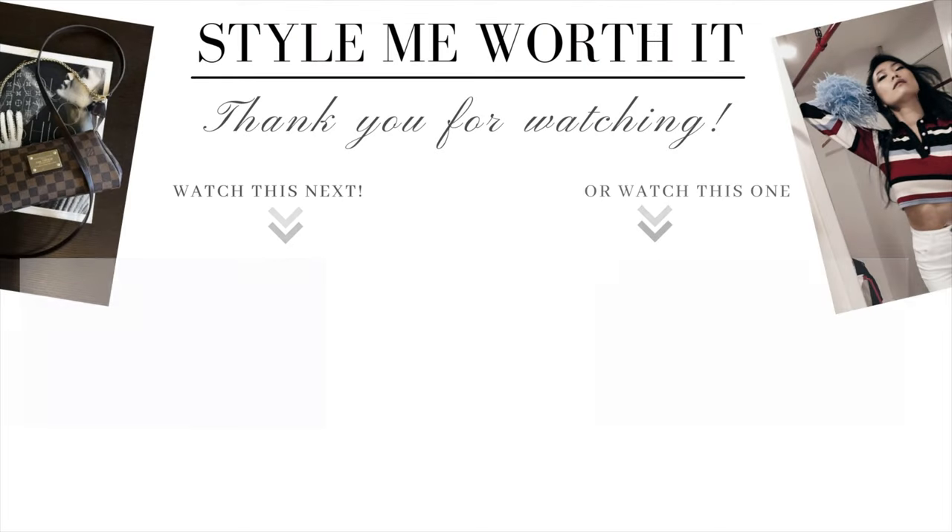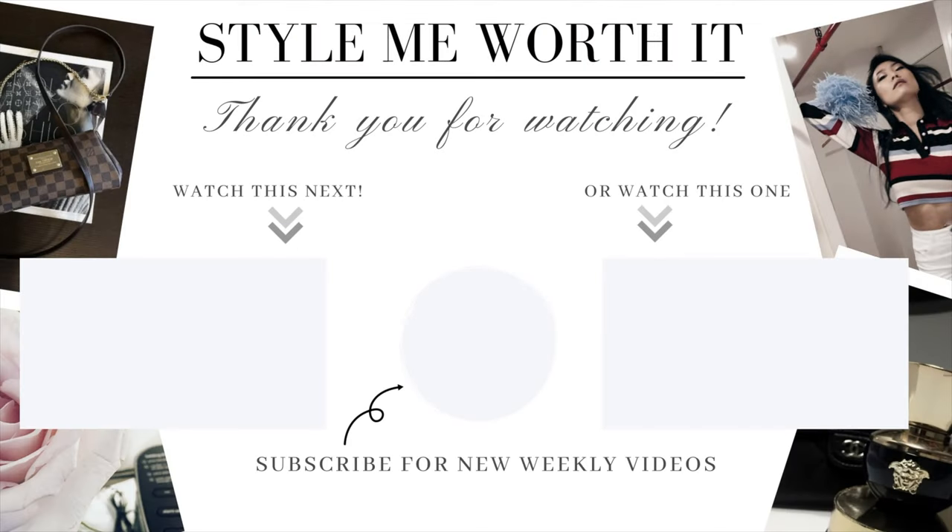Maintaining your bags in great condition can not only increase their value in the future so you can resell them for a higher price, but you also enjoy using them more. I go through this in my next video, which shows you a realistic bag care routine that you can easily implement in your life. I'll see you next time.